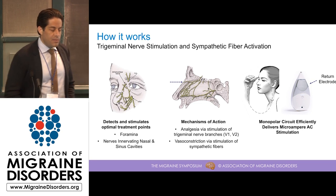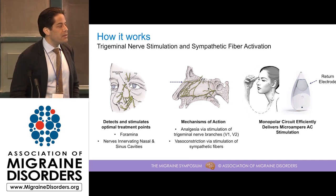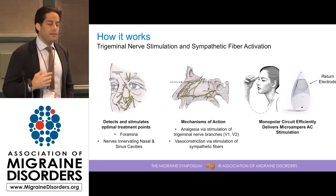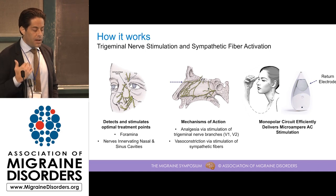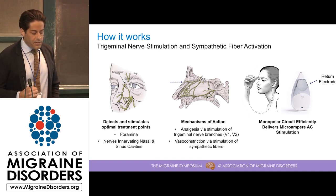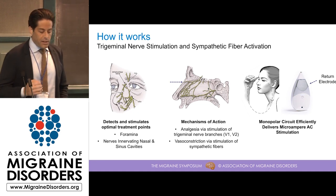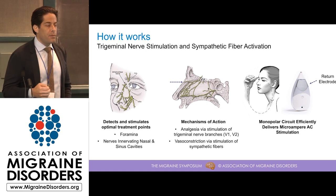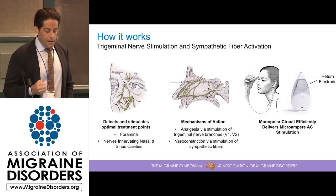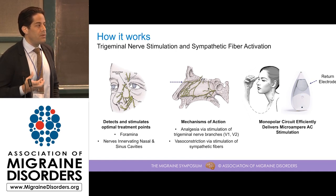The mechanisms of action that we understand to be at work here are twofold. The first is what you could consider a classical neuromodulation effect — we're stimulating branches of the trigeminal nerve that communicate sensation and pain to the brain, thereby interfering with the pain message and sensations of pressure experienced by the patient. The second pathway is related to vasoconstriction. Research on neuromodulation has shown that at the level of energy and frequency that we're using, you can stimulate sympathetic fibers and cause a mild vasoconstrictive response.